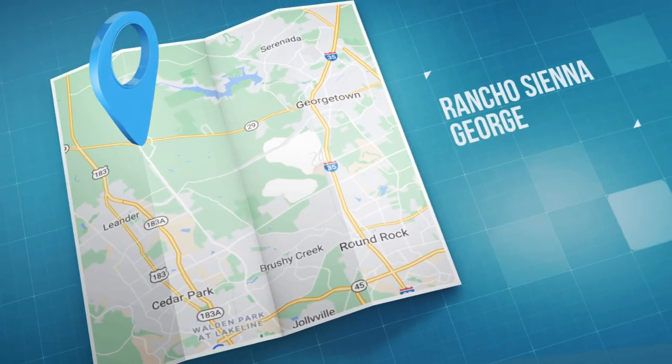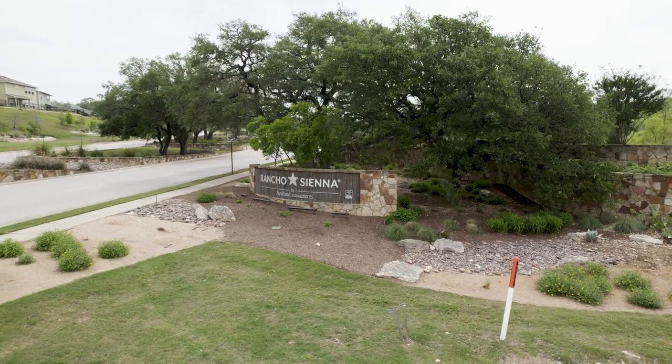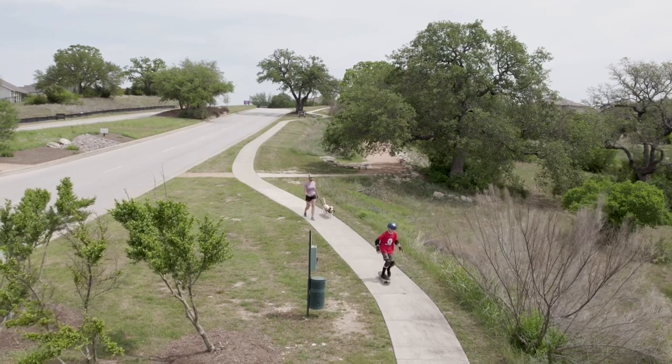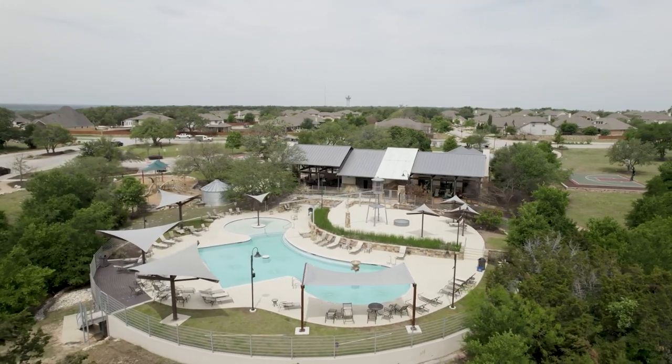Next up, we've got Rancho Siena, a master planned community located off of Ronald Reagan Boulevard and south of Highway 29. It's just 28 miles from downtown Austin, 18 miles to Round Rock, and 21 miles to the Domain. You'll find homes built by D.R. Horton, Chesmar, Castle Rock, Pulte, and more — Lennar and Perry homes are still currently building and start in the mid to high $400s. Homes range from 1,800 to 4,000 square feet. Resale homes range from $273,000 to $930,000, and the tax rate is 2.7%. HOA dues are $52 to $159 monthly.